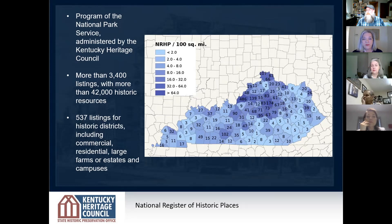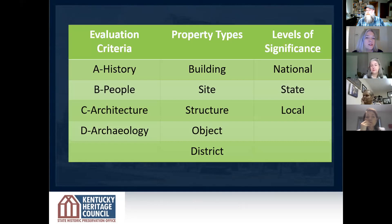Kentucky is really fortunate in that we have the fourth highest number of places listed on the National Register, which encompasses about 3,400 individual listings, which includes 42,000 different resources. Of those in Kentucky, there are 537 historic districts. A historic district could be a commercial area, residential, or in Williamsburg's case a combination of commercial and residential. It could be large farms, a campus, a school. There are very few listings in eastern Kentucky and the Heritage Council is working hard to change that.